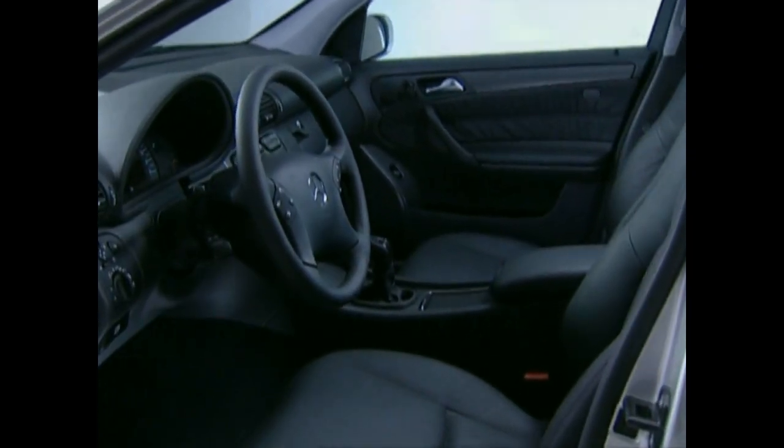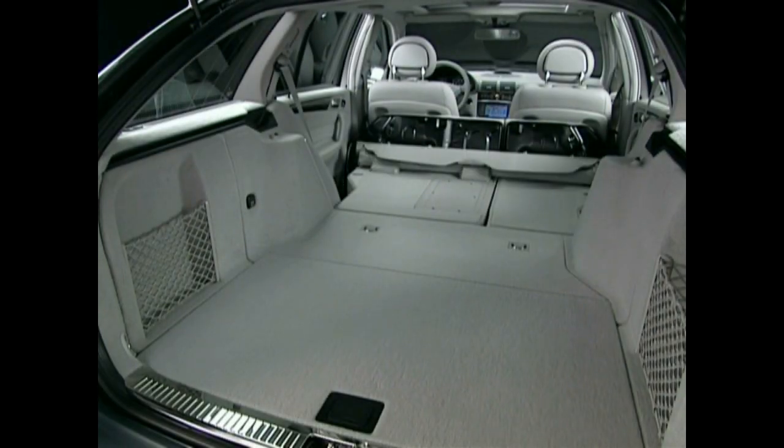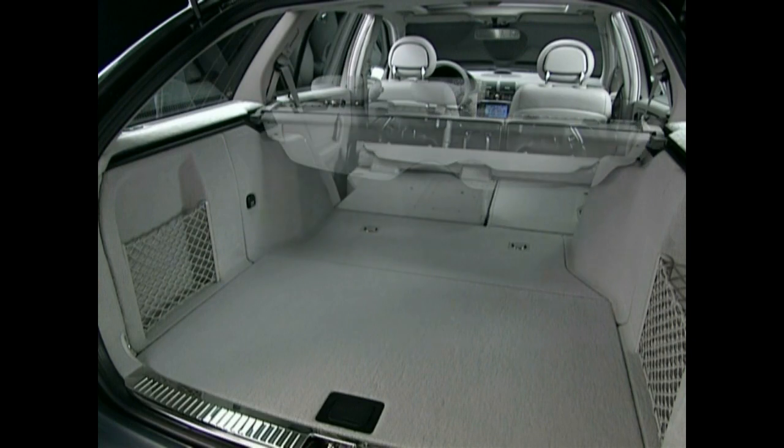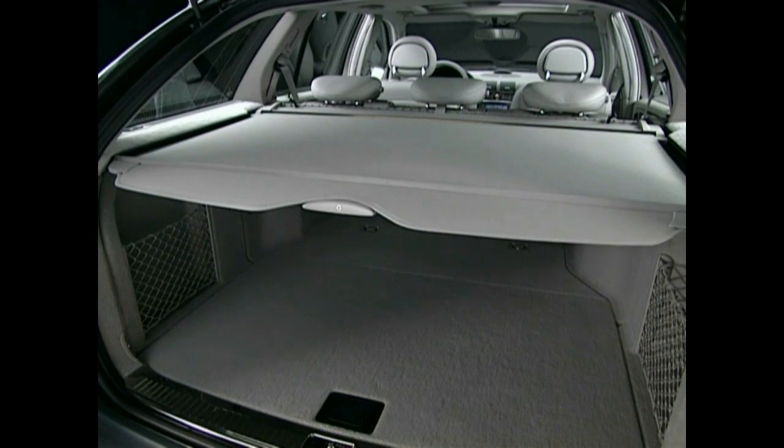Apart from high interior comfort, the C-Class station wagon boasts even more storage capacity. The load compartment holds up to 1,354 liters. Several holding and placement devices, plus the storeable seats, offer manifold use options.